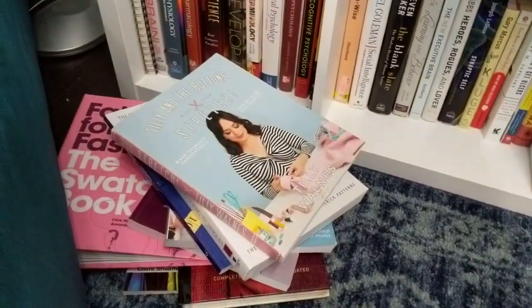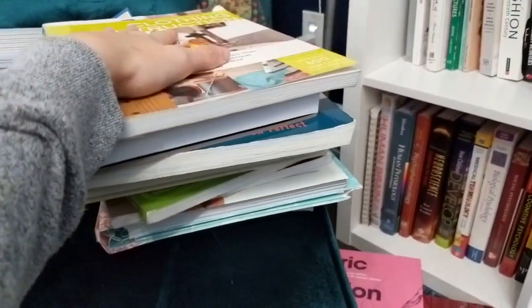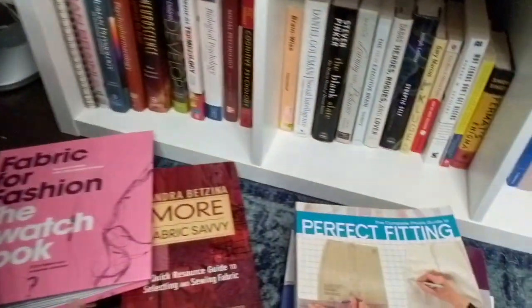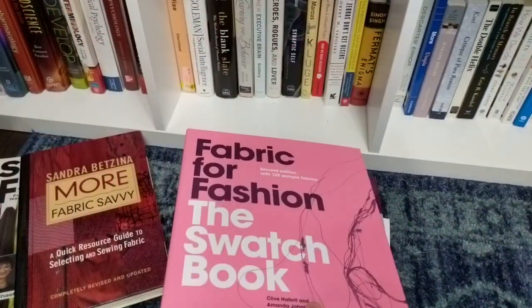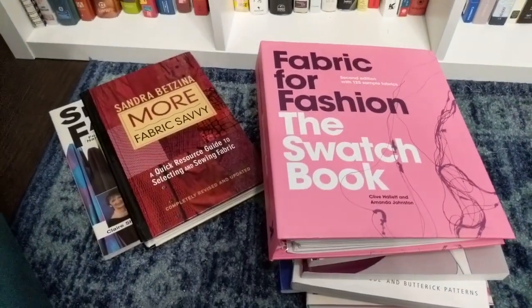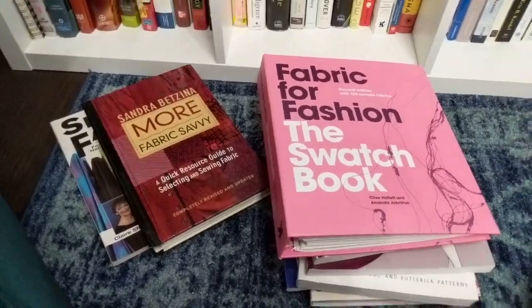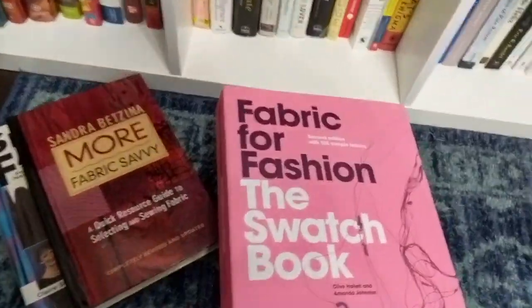So that's my sewing library collection! I'll list my must-have pile and my recommended pile below so you can check them out. If you have a book recommendation I don't have here, let me know — I'll probably buy it right away because I'm crazy like that. Thanks for watching!